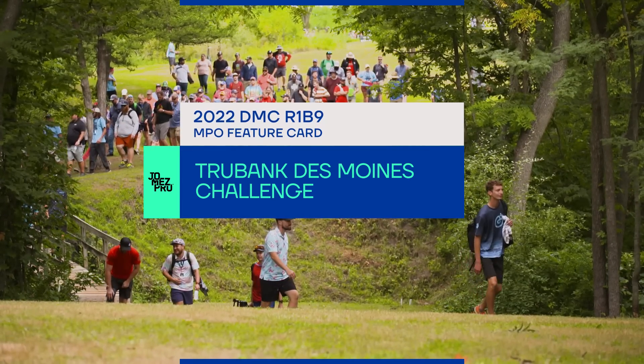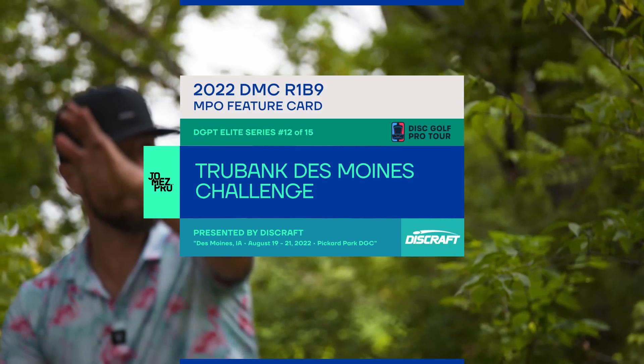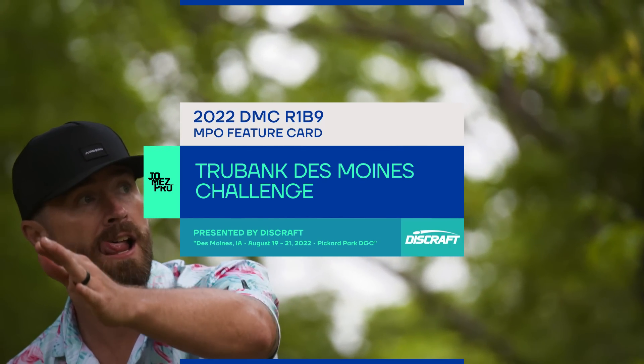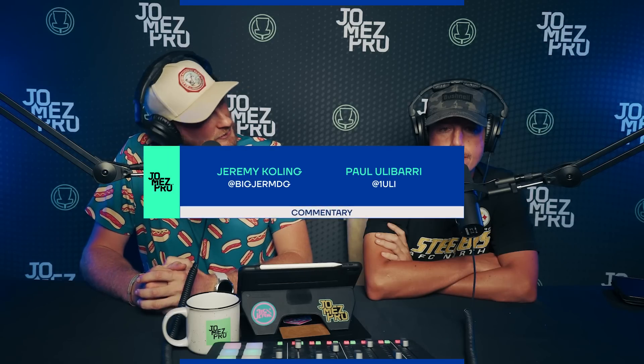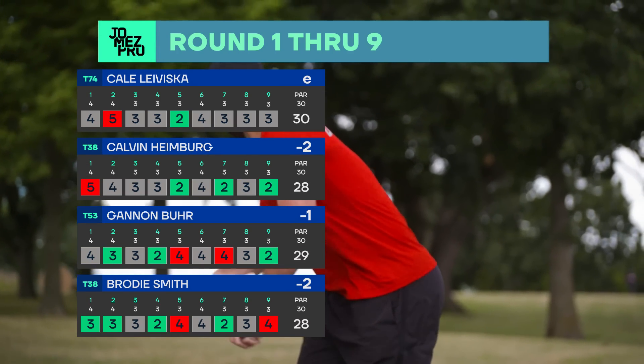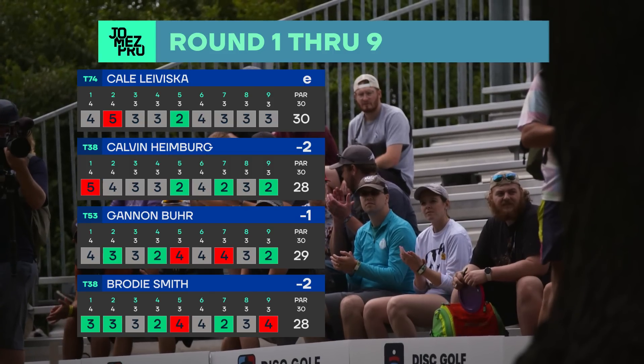Hello everyone, and welcome back to round one back nine coverage of the 2022 TrueBank Des Moines Challenge presented by Discraft. I'm Jeremy Colling, joined to my left by Paul Ewellberry, and we have a pretty special card. They need to get on it because we have two two-unders, one under, and an even par from Kiela Viska.